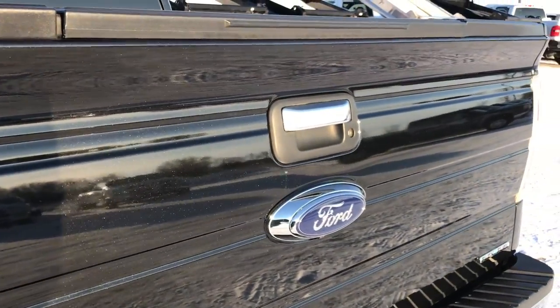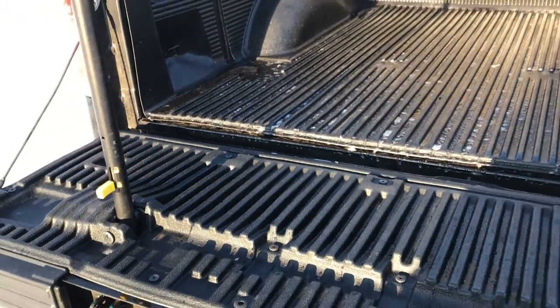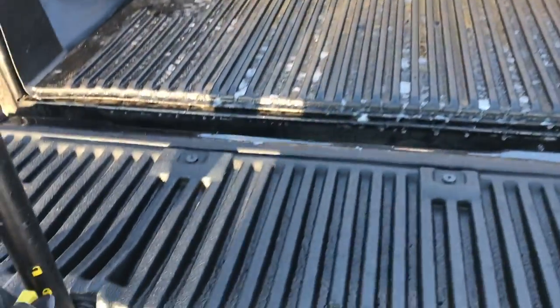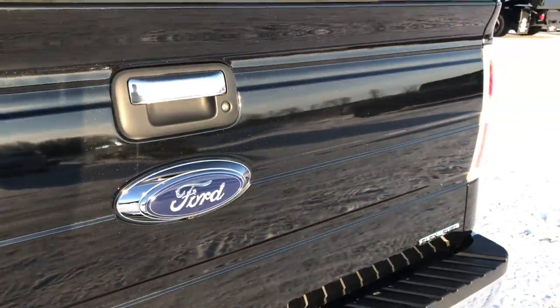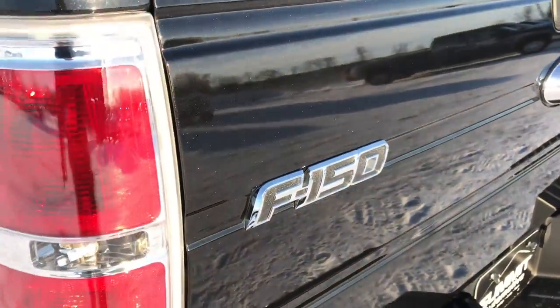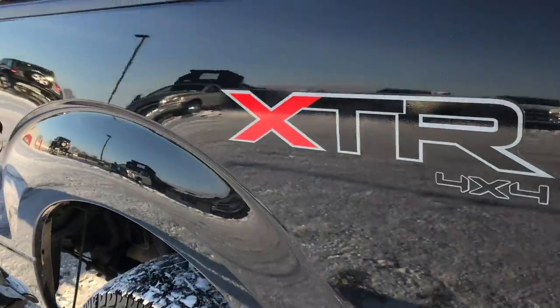The tailgate is in excellent shape — no dents or dings. It also has the tailgate step assist: the step goes down, the bar goes up, making it real easy to get into the back of the bed. It does have a drop-in bed liner. To put the tailgate down, you just go like so. The tailgate is nice and light with a torsion bar. You can see that tuxedo black — it's got some metal flake to it, a little sparkle. This side of the truck is just as clean as the passenger side.